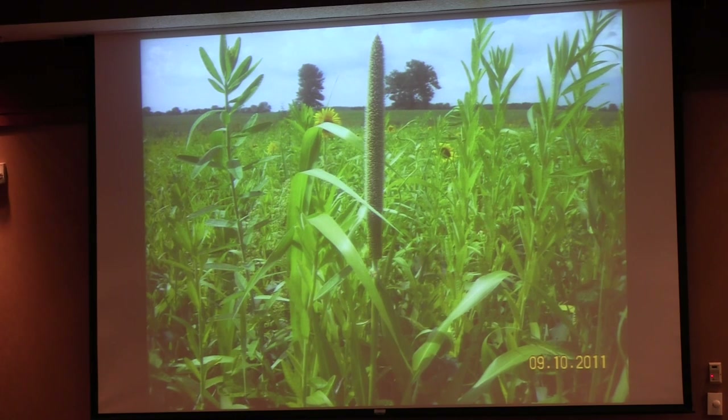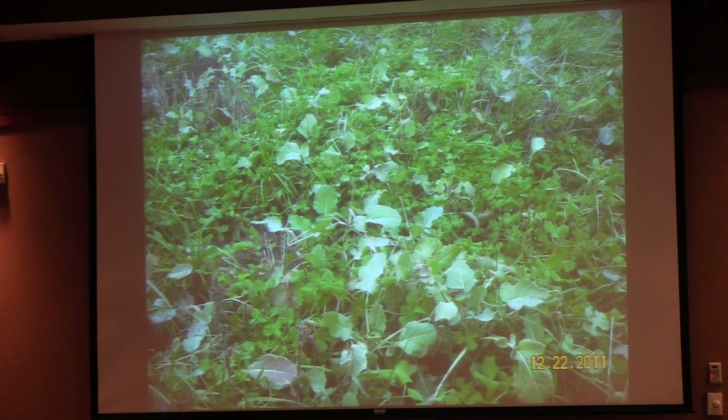I like to say I'm mimicking Mother Nature — visualize a woodlot, and now we've got that here, other than it's something that will freeze off. This is a bunch of winter annuals: Ethiopian cabbage, rapeseeds, clovers, hairy vetch, Mediterranean clover, on December 22nd. Can you imagine how many cattle you can walk across there and feed and then still plant corn?